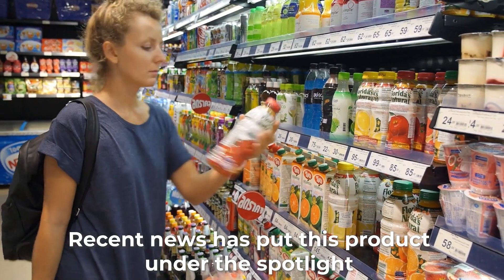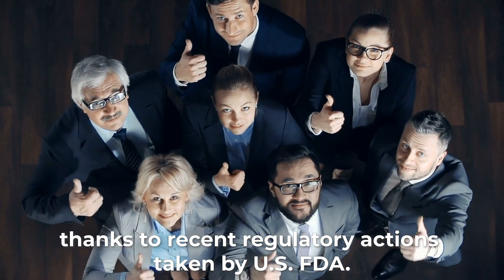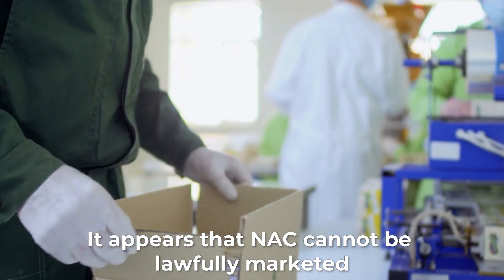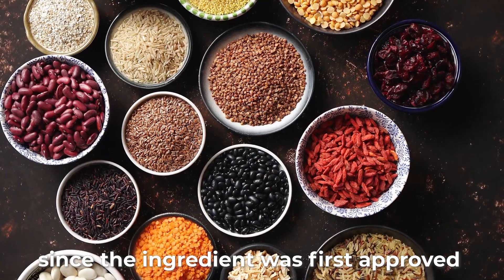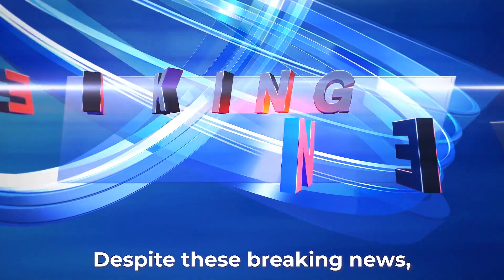Recent news has put this product under the spotlight, and N-Acetylcysteine is now a red-hot topic thanks to recent regulatory actions taken by the U.S. FDA. It appears that N-Acetylcysteine cannot be lawfully marketed as a dietary supplement, since the ingredient was first approved as a drug in 1963.